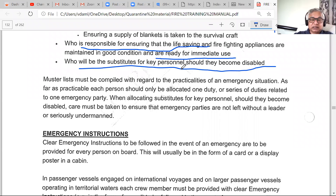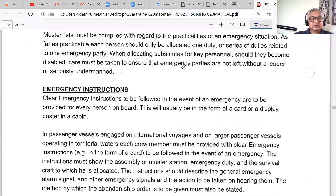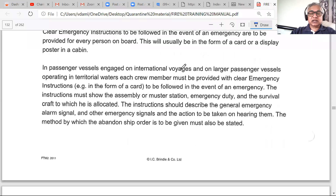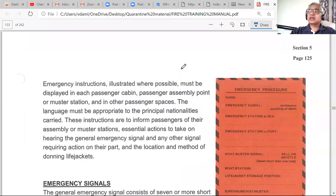Emergency instructions are also given on individual cards placed on the inside of each cabin door. The card tells you: this is the emergency signal, this is your station, and what you are supposed to do. Some ships also have smaller wallet-sized cards. We ensure this information is always available because memory may not work well when an emergency alarm sounds. Some people are naturally calm, but many can panic — so we give everyone everything they need.